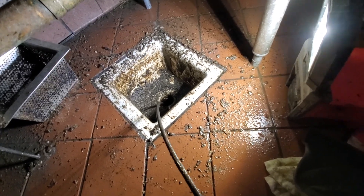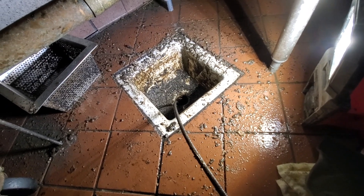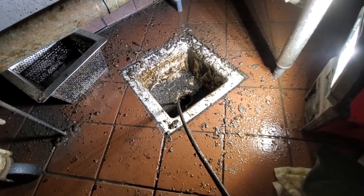I told the guy he needs the hydrojetter, because this is not going to — this will temporarily unclog it, but there's no way it will fully unclog this. It's going to back up again soon.